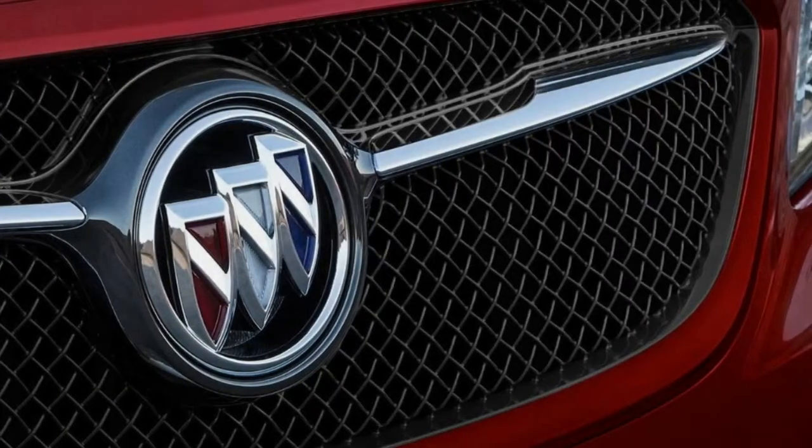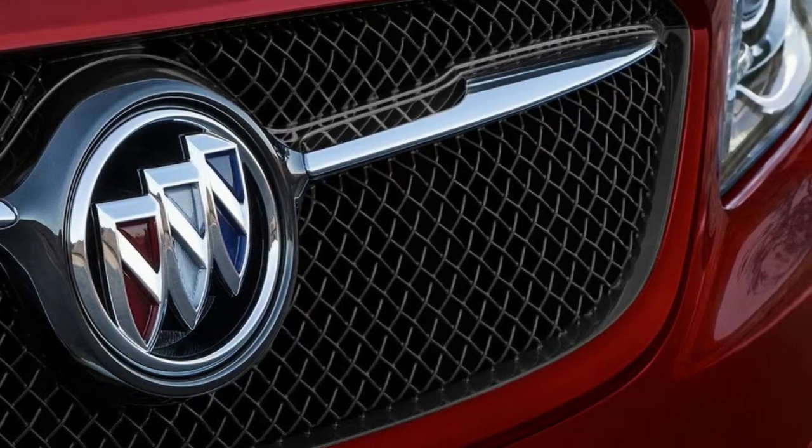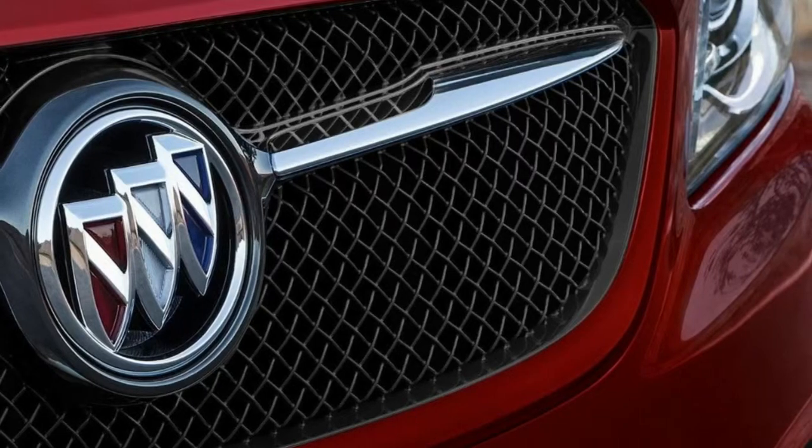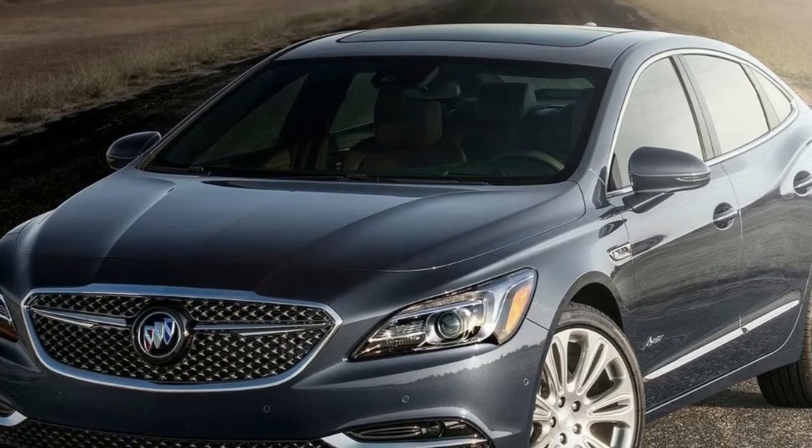The fact that Buick decided to keep the interior untouched on the Sport Touring trim is a smart move on the automaker's part. The new LaCrosse Sport Touring trim isn't lacking in power either — it features a 3.6-liter V6 engine